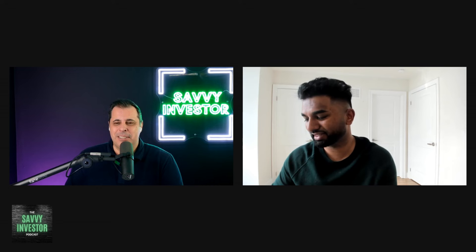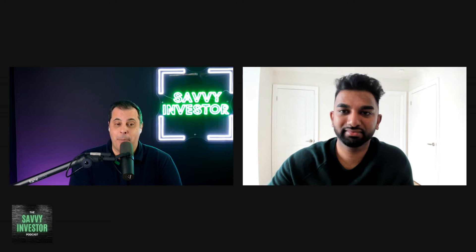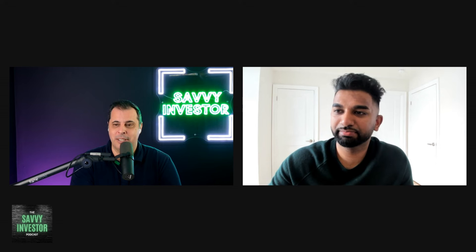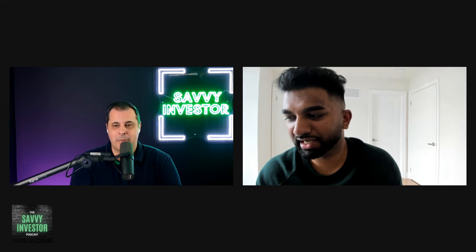We brought Mayu on today because we're really excited to hear about his journey. He's got great content on his Instagram page — make sure you check that out. The handle is mayu.thava — M-A-Y-U dot T-H-A-V-A. That's where most of his content originates from.